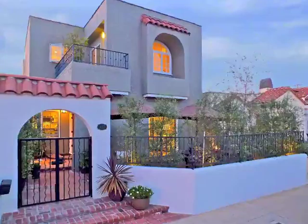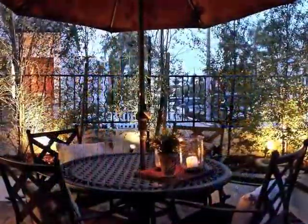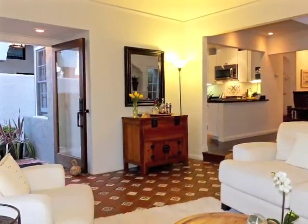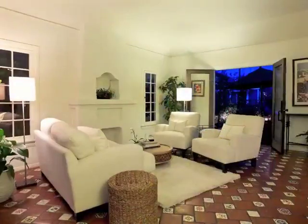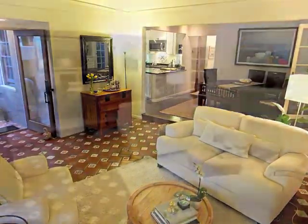The approach through a gated archway to a garden court is both impressive and warmly inviting. As you step inside the living room, you're awestruck by a sense of character and casual elegance. Indoor-outdoor living and entertaining is wonderful.